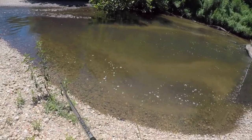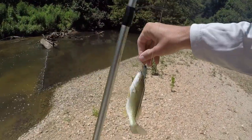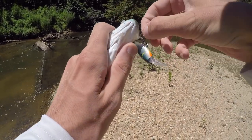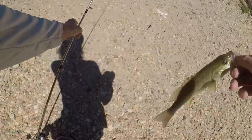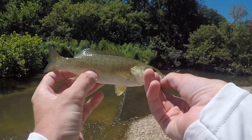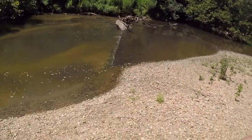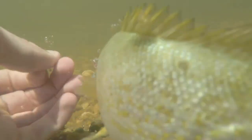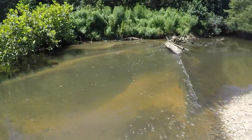Oh, there we go — fish on! First fish of the day. It is a smallmouth! Oh my gosh. Don't freak out because we've got treble hooks. Wow — once we find one, we find others! That is a beautiful smallmouth right there. I'm gonna get an underwater release. That guy wanted to be gone quick.